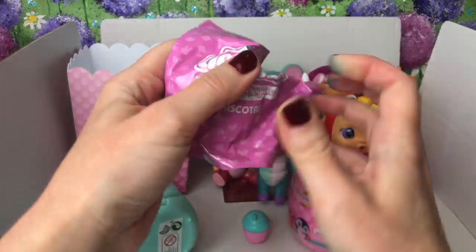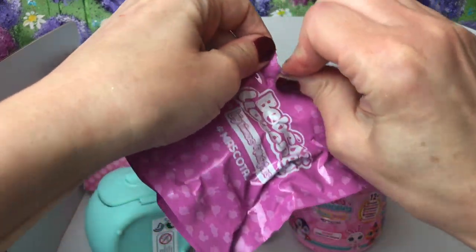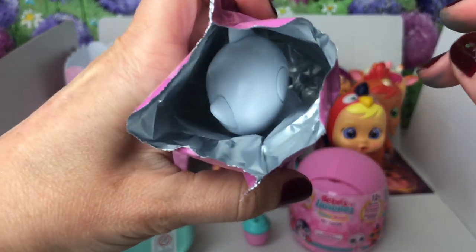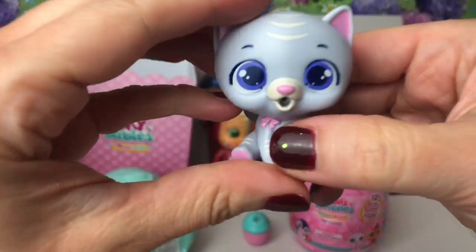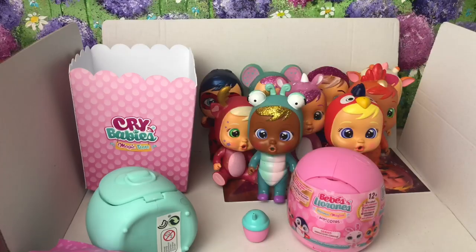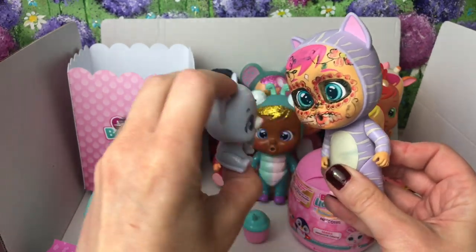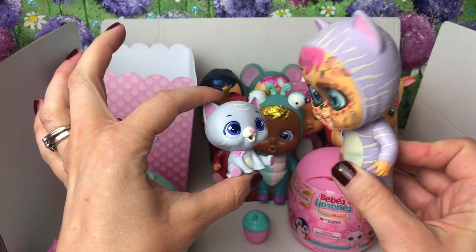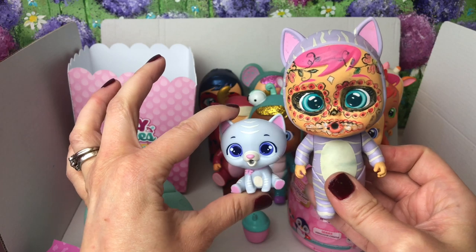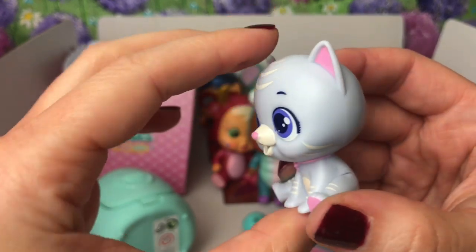Let's open this up - fingers crossed it's not a duplicate! Let's have a peek inside - you guys can look first - is it a new one? Yes guys, it's a new one! This must be Katie's pet kitten, oh my gosh isn't she adorable. Let me get my Katie - don't get a fright, she still has her Halloween face paint on from our Day of the Dead Halloween look. I haven't rubbed it off yet, but here is her little pet and she is super adorable - look at her lovely little indigo eyes.